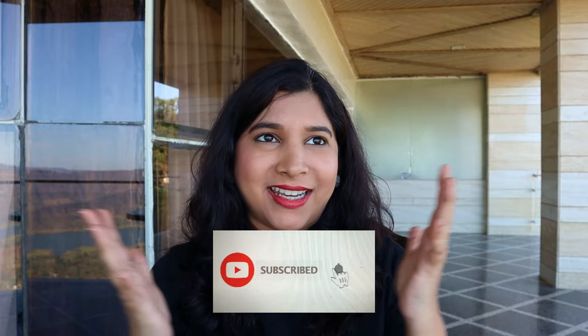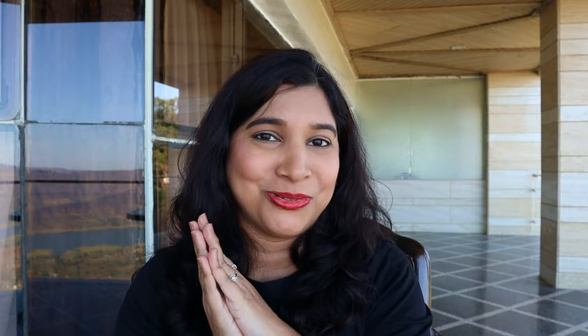I hope this video has been helpful and informative for you to make up your mind whether you want to spend your weekend here. Please hit the like button and subscribe to my channel — it will mean the world to me. Hit the red subscribe button below and the bell icon next to it.